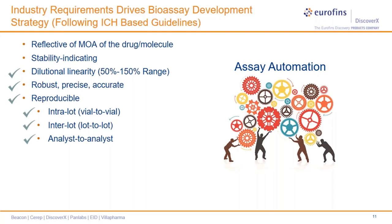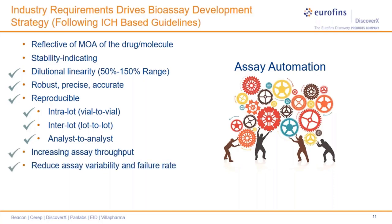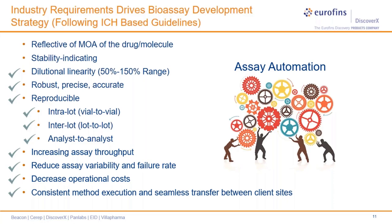Automation can help with attaining consistent assay execution and can dramatically reduce the pressure from assay analysts to produce precise and accurate results, and reduce errors by streamlining the assay workflow. Automation can also add additional value by allowing increased assay throughput, reduced assay failure rates, decreased operational cost, and more importantly, consistent method execution for seamless assay transfer between multiple sites. These constitute the main value proposition in bringing automation towards cell-based assays.